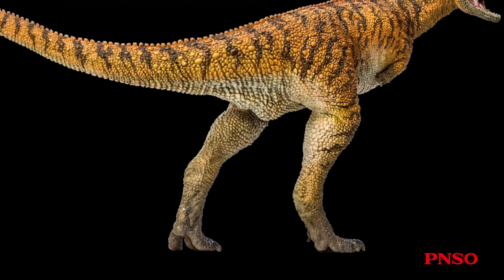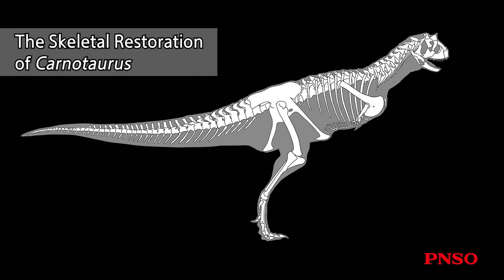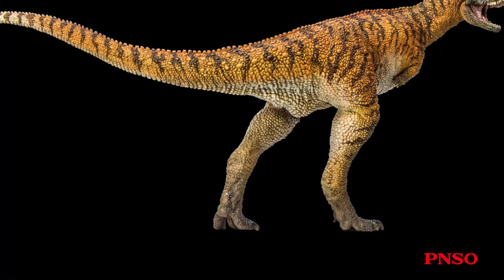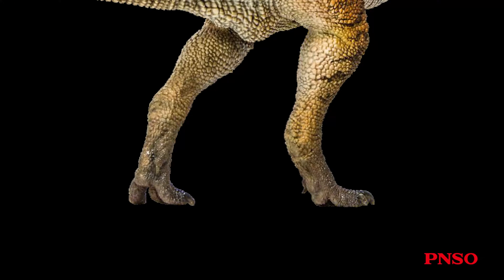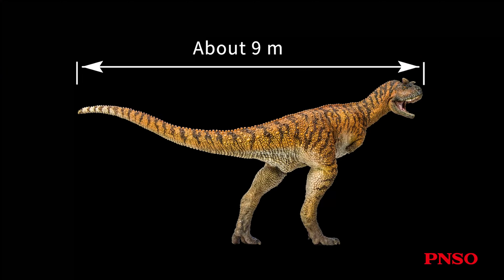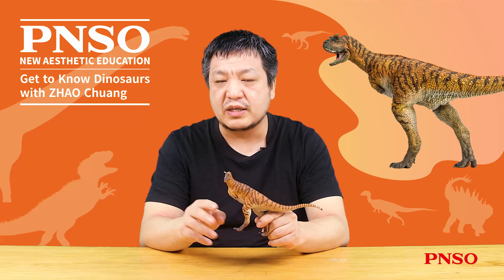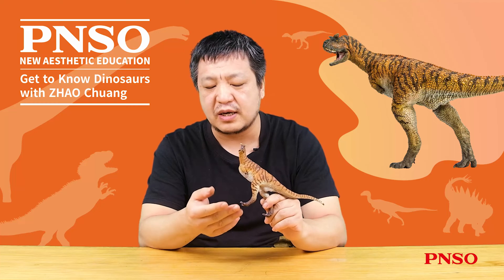Carnotaurus had very long legs. Although its hind limbs were found incomplete, judging from its thigh bone, its hind limbs were very slender. No fossils of its feet have been found, but in restoration we relied on most carnivorous dinosaurs and reconstructed its feet like bird feet. Carnotaurus was a gigantic animal that could reach about 9 meters long and weigh more than 2 tons. An animal with such a massive body must have had thicker feet with thick pads on its soles.